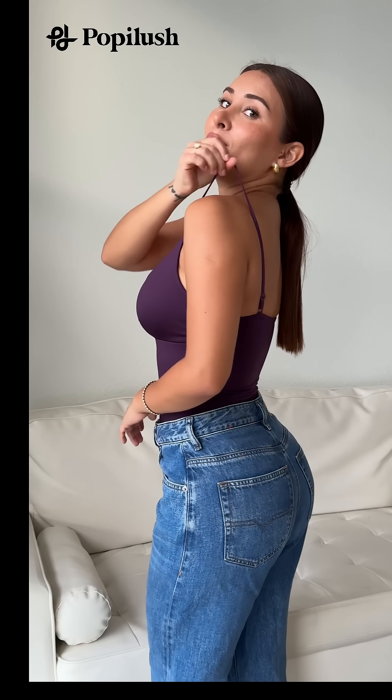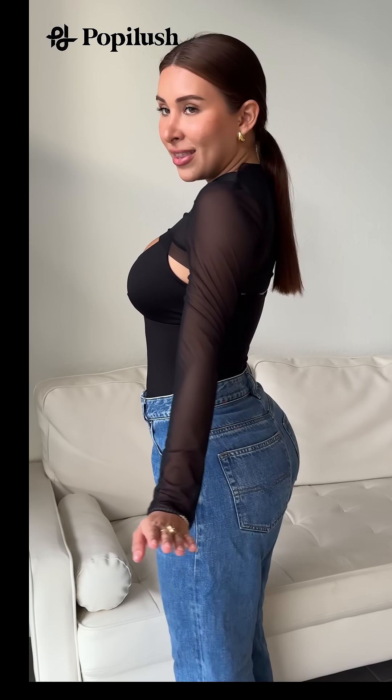The straps are adjustable as well and it does have removable cups. The mesh sleeves are also perfect for anybody that prefers to cover up their arms. They're still very breathable because they are mesh, but they're going to also make them look slimmer. It's perfect for those that feel a little bit insecure about their arms — you have a beautiful and trendy outfit.